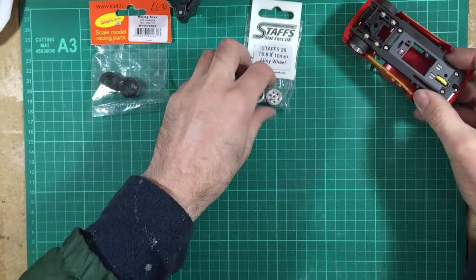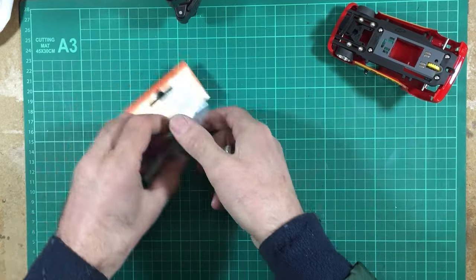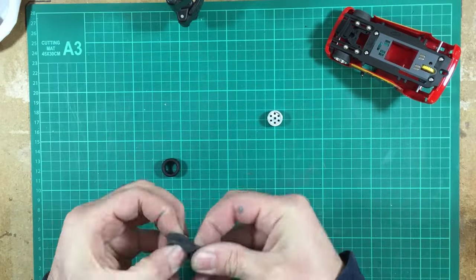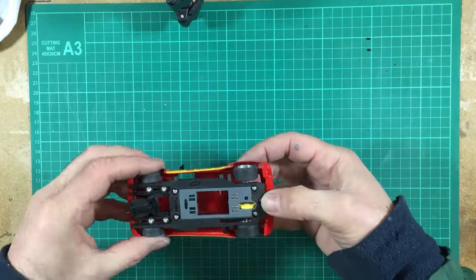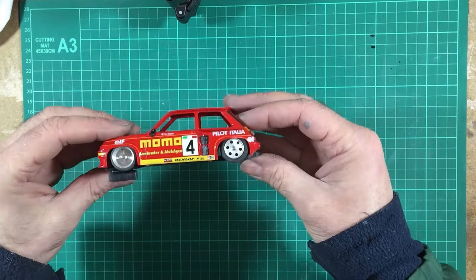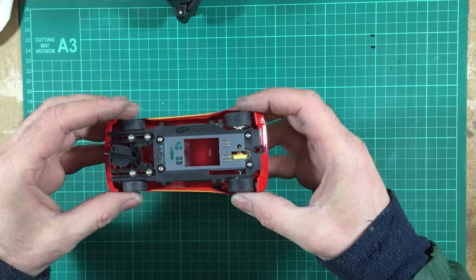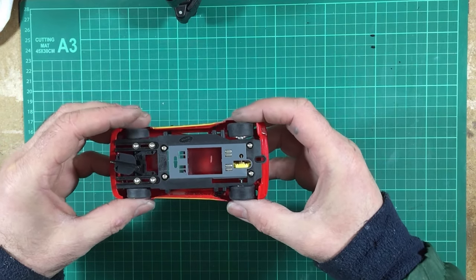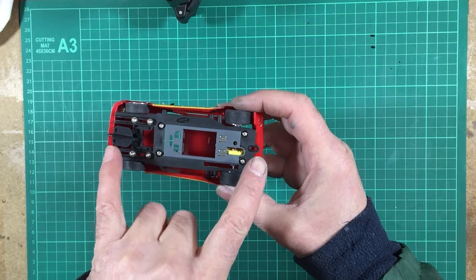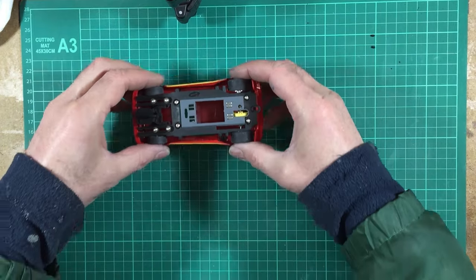Now we've got to put our tyres onto our Staffs wheels and get the back wheels mounted as well and see how things lie. And there it all is - it's all in place and it's actually going to work amazingly. What we need to do now is get all these tyres and wheels bedded in, locked up on their axles, and centred on the chassis. Then I can get the new motor back in with the pinion replaced, and start thinking about mounting the chassis to the body.